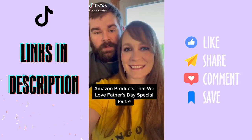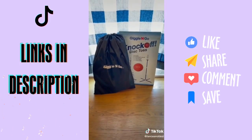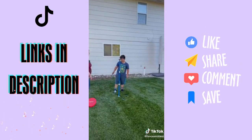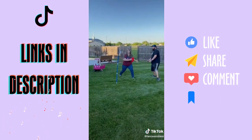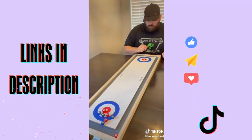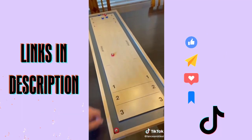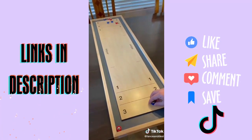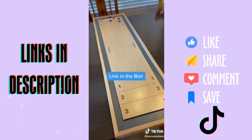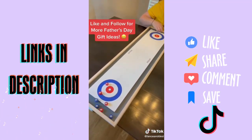Amazon products that we love — Father's Day special part four. We're bringing you two great game ideas: the first is a frisbee disc toss where you knock off an object and the other team tries to catch it. We also have a shuffleboard game that is an absolute blast. We have a lot of fun with the kids playing both games. The link will be in the bio.